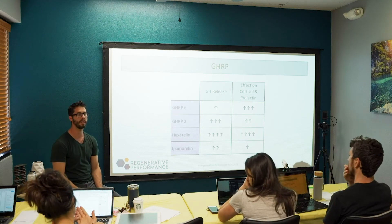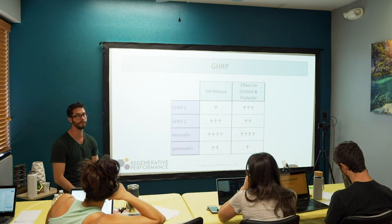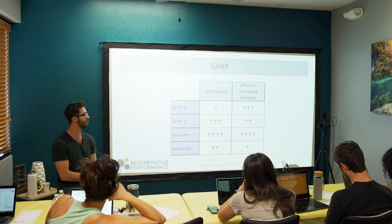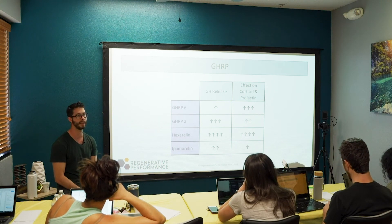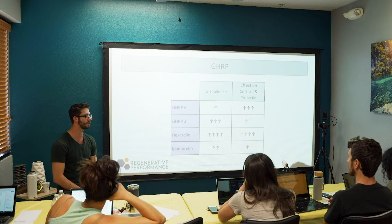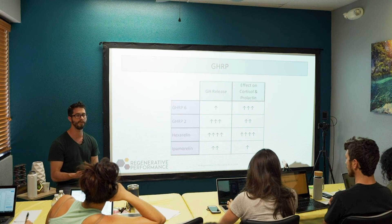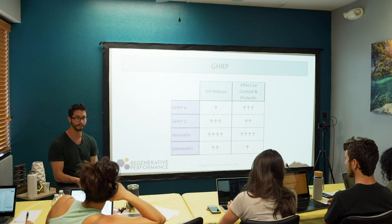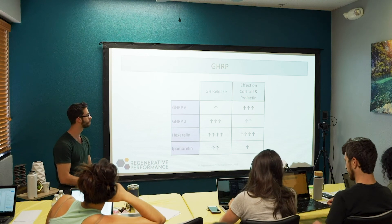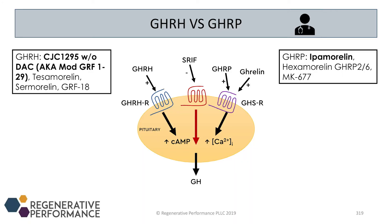Hexarellin is used only about 10% of the time when I'm recommending a GHRP. Ipamorelin works well enough — the growth hormone release it provides is sufficient for most patients without needing to move to a bigger gun like hexarellin. You can't simply double the ipamorelin dose to match hexarellin's output because we dose at the saturation dose of the pituitary gland, and above that there's no additional benefit. It comes down to binding affinity at the receptor.